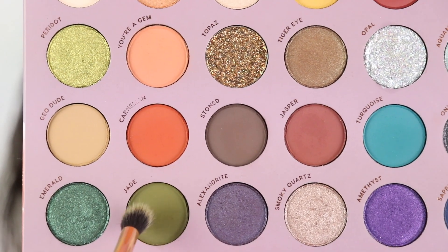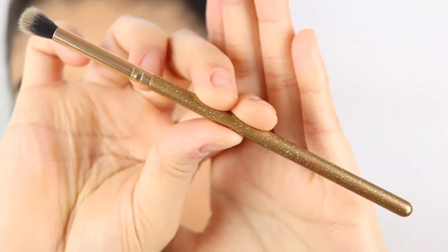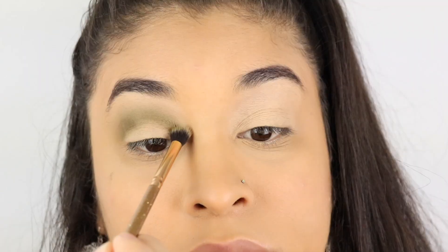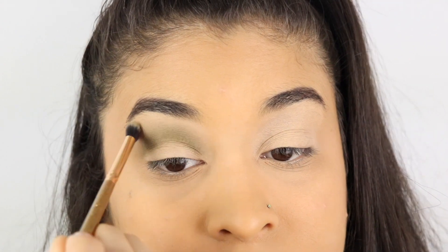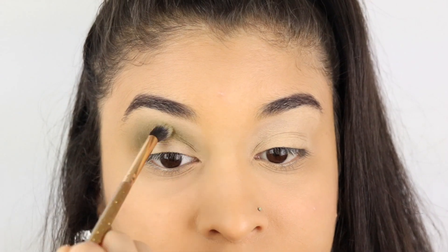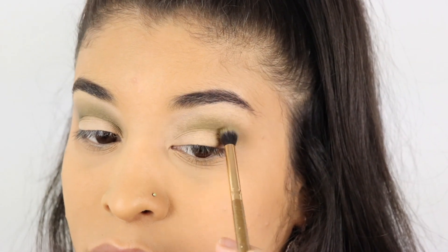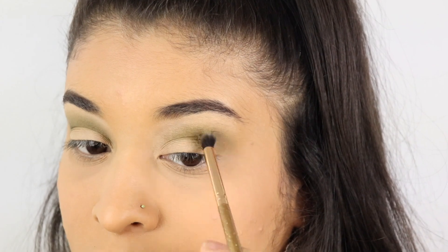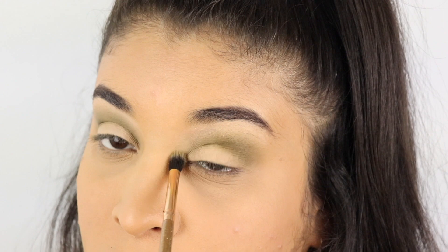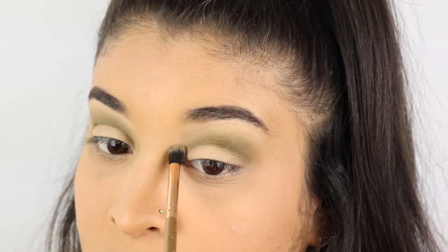I'm going to go in with the color Jade, using my Luxie 101 brush. Now that I've blended out the Jade color, I'm going to go back in with my Morphe 224 brush.